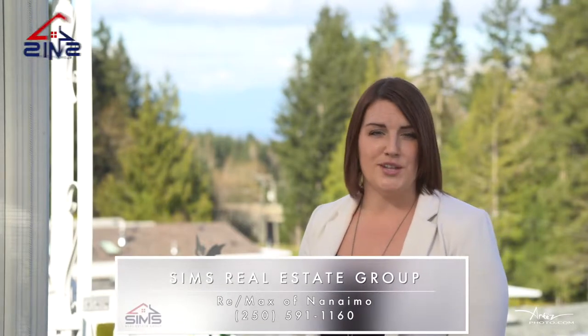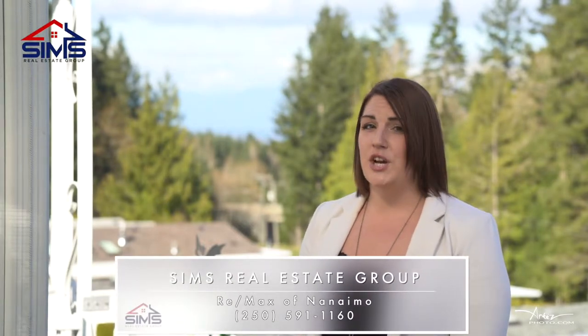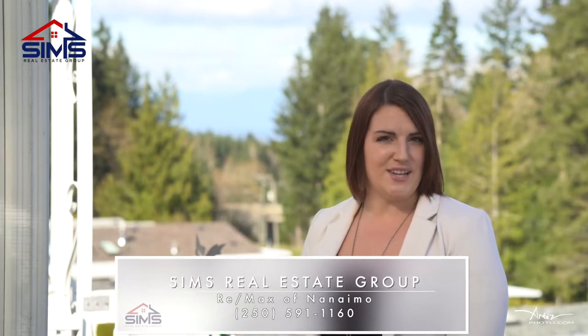Thank you so much for checking out this gorgeous home. You won't want to miss this one. To book an appointment, give your realtor a call, or better yet, reach out to us at Sims Real Estate Group and find out why we continue to be the leader in residential real estate.